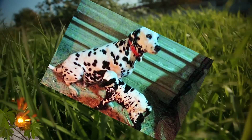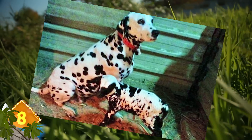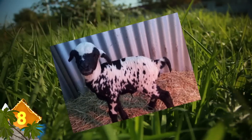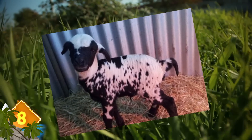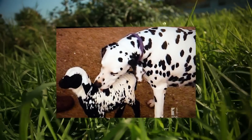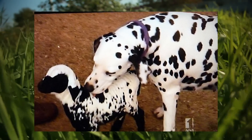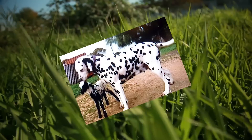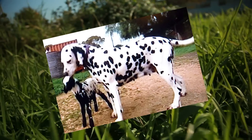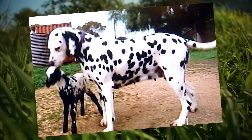Spot the Difference: Does this appear to be a mother Dalmatian with a pup? Not quite — the smaller animal is not a dog at all, it's a lamb. The animal was born in Australia with black spots on a white base coat, giving it an uncanny resemblance to a Dalmatian dog. So much so that it's been essentially adopted by a Dalmatian named Zoe after the lamb's mother abandoned it. Experts say that relationships between different animal species are not that uncommon.